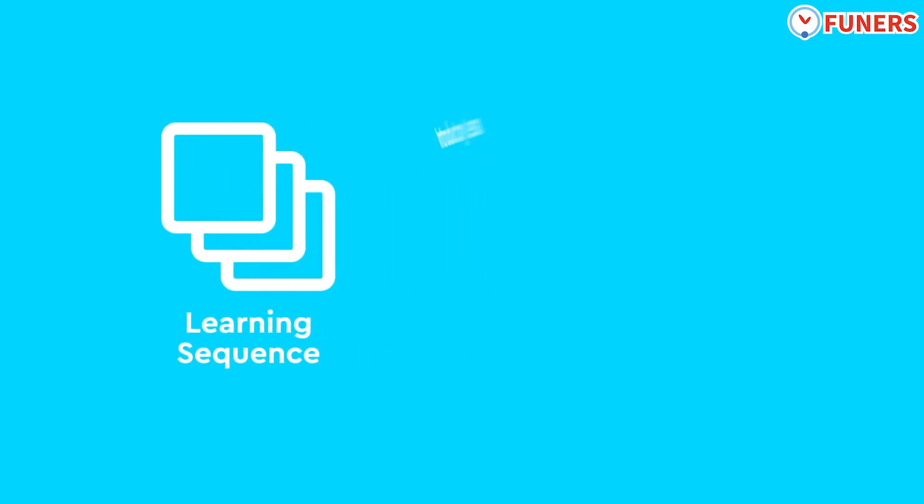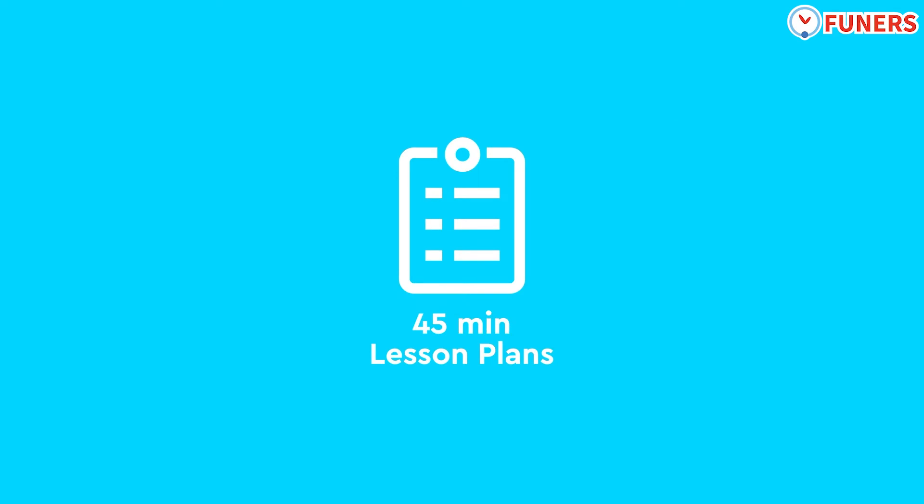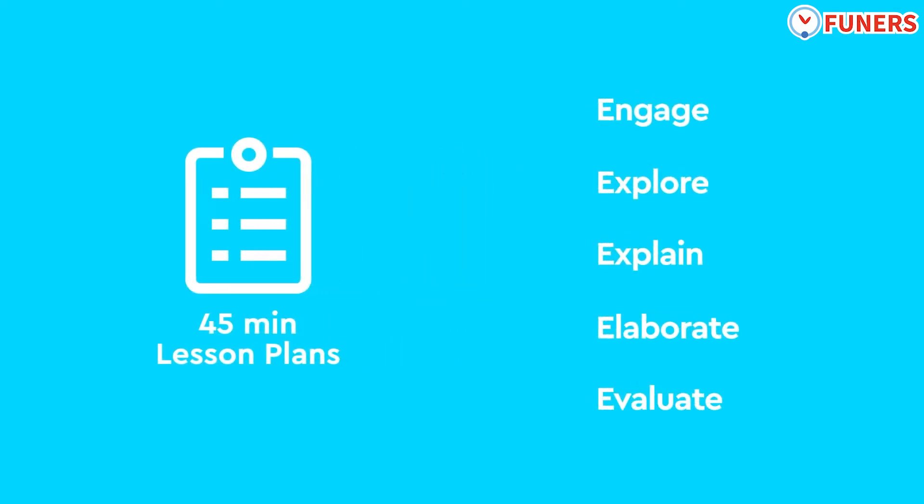Each unit begins with an introductory lesson, progresses through several guided practice lessons, all leading toward an open-ended real-world project. Each STEAM learning unit includes six to eight 45-minute lesson blocks, all structured in the 5E instructional model.